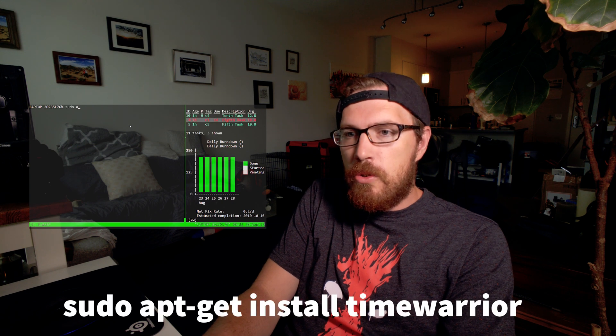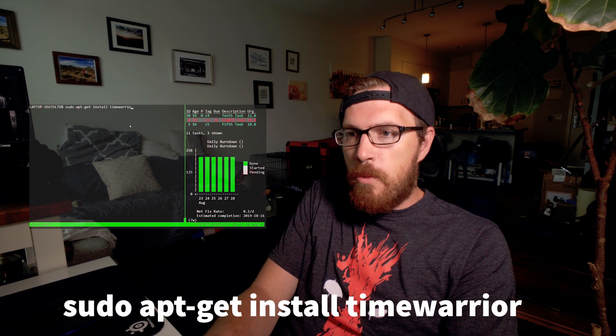At the end of the video, I want to talk to you about why I think it's a better idea to use Time Warrior and Task Warrior than any other time tracking and task management system. From inside your terminal, if you have it set up like I showed you in the last video, you'll have on the left your workspace and on the right your tasks and your burndown chart. What I'm going to do is install Time Warrior, so: sudo apt-get install timewarrior.